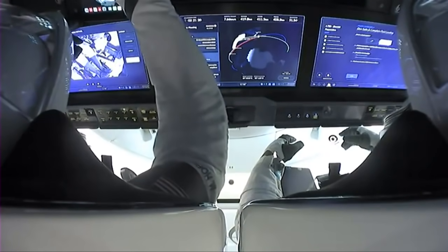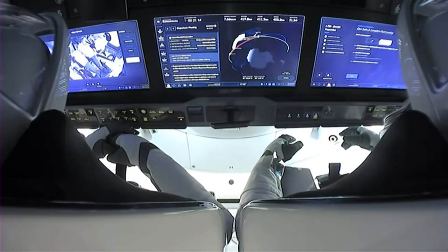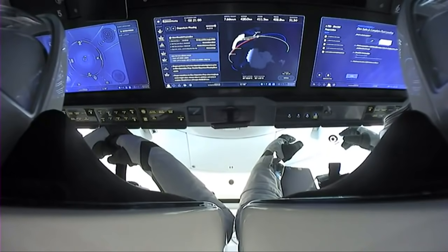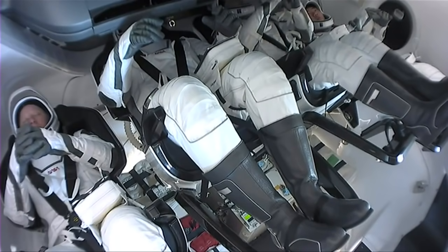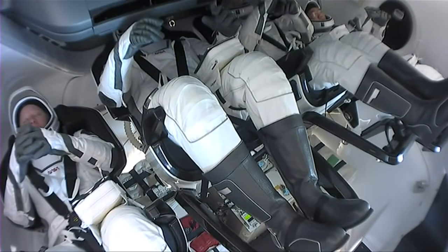Now we have views of the interior of Crew-1. We just saw Mike Hopkins, the commander, and to his side is Victor Glover to his right-hand side. In front of them are those three touchscreen displays that allow them to monitor the status of the vehicle, where they are in orbit, and the next steps during their return to Earth. On the left, you can see Shannon Walker there relaxing in her seat. And the far right is Soichi Noguchi, JAXA astronaut. These four crew members are scheduled to splash down in just about two and a half hours.